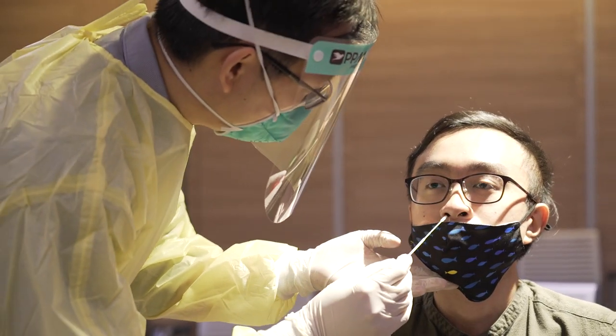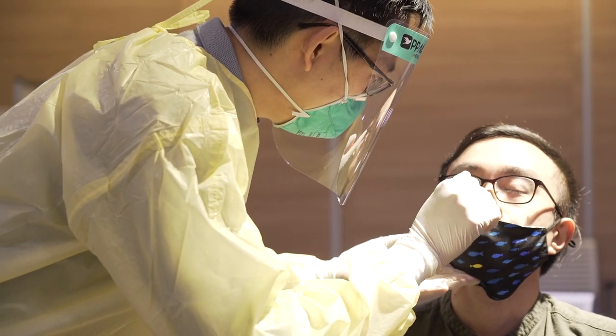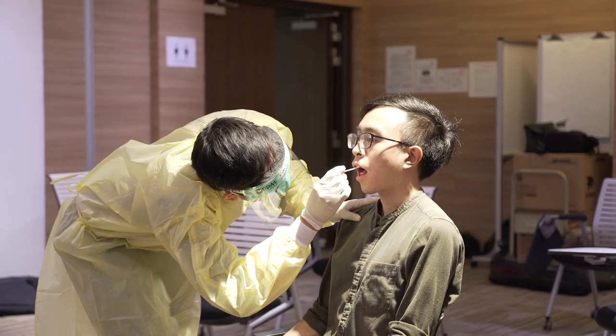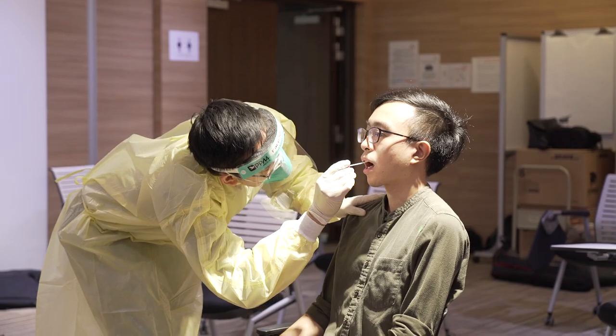Followed by the human nasopharyngeal swab — that one was slightly more painful, my eyes felt like they were tearing a bit. But it's a different kind of pain; I would prefer that to, say, an injection. And finally, the most uncomfortable one was the throat swab. Even though it wasn't painful, the feeling of gagging is a bit uncomfortable for me personally.